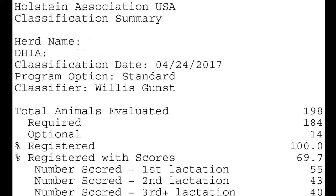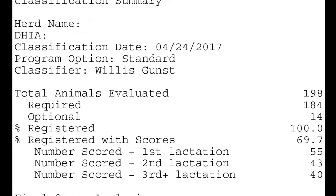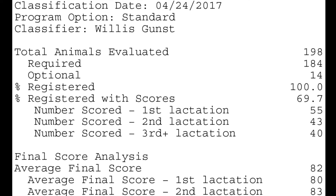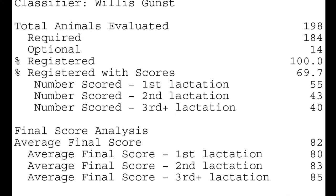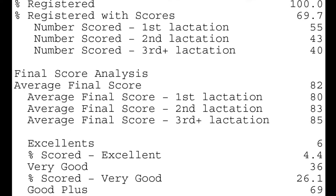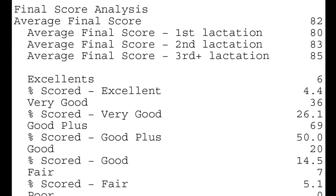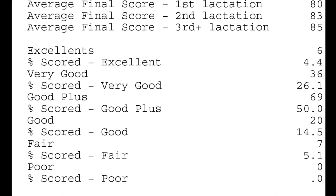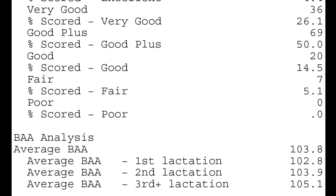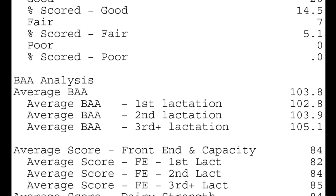The classification summary is a summary of that day's classification. It includes all the animals that were evaluated during that specific classification — the number of animals evaluated, the number of required and optional animals evaluated that day, the percent registration, and the percent of registered animals with scores. It's broken down into first, second, and third plus lactations. There are the average final scores and the breakdown of number of excellence, very goods, good pluses, goods, fairs, and poor animals, and the percentages of each. There's also a BAA analysis with the average BAA for animals classified that day, also broken down into first, second, and third plus lactation.